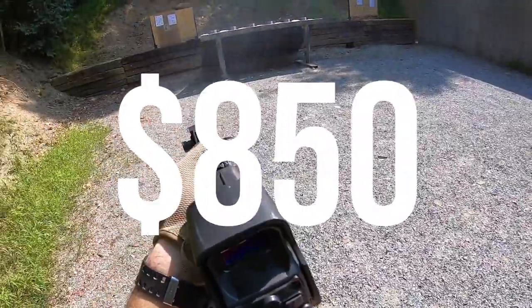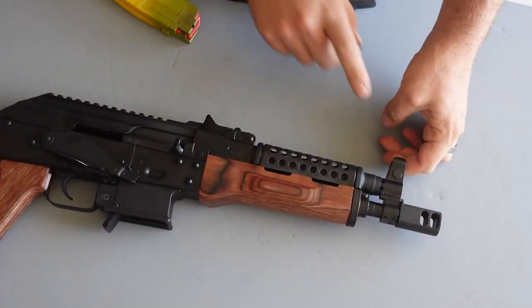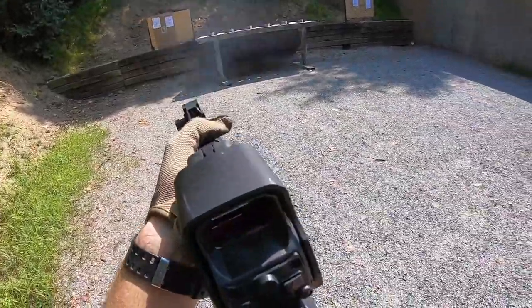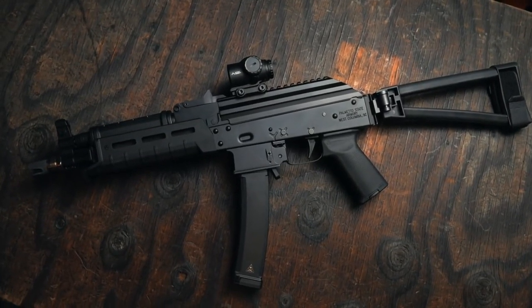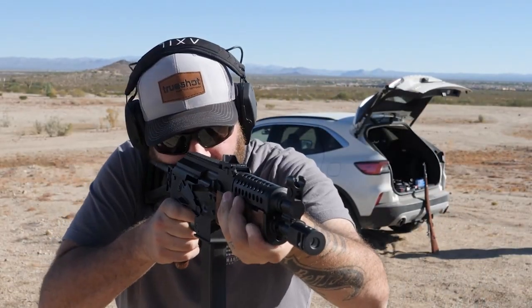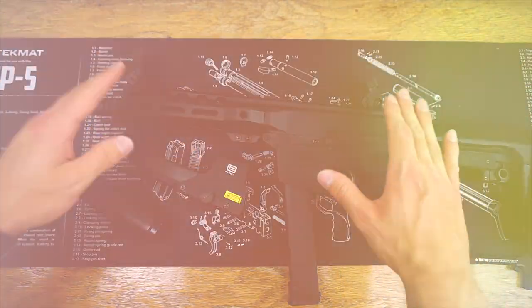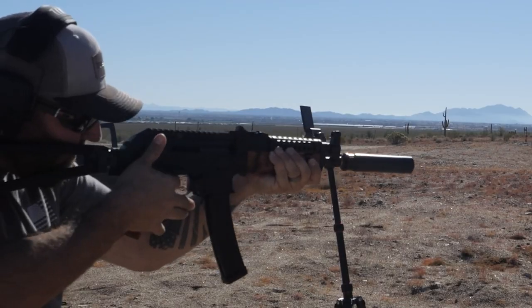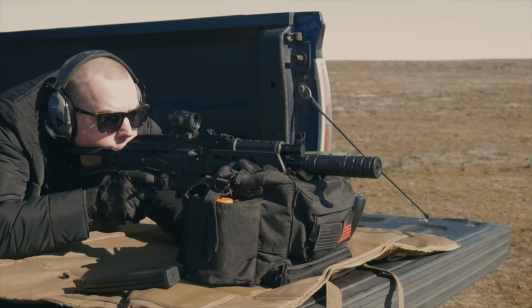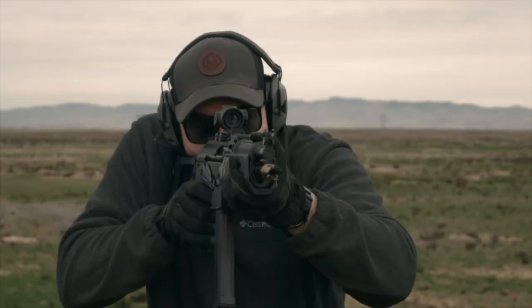Number 3: PSA Gen 4 EPT, $850. The folks at Palmetto State Armory are masters at putting together highly desirable firearms. The Gen 4 EPT uses the latest materials for an incredibly lightweight package, offering the look and feel of an AR-15 without the heavy price tag and recoil. The EPT is convenient and manageable for any type of shooter. The Magpul MOE stock is included with six adjustment positions, and a single-stage EPT trigger with a clean break and fast reset makes every shot feel fantastic.